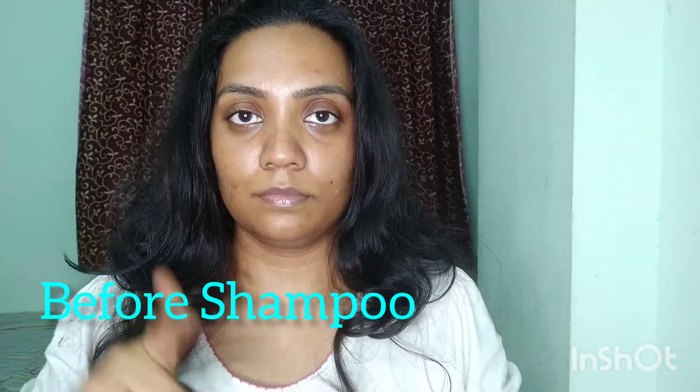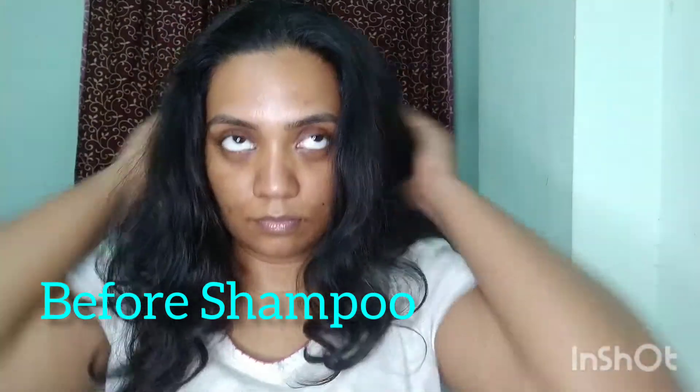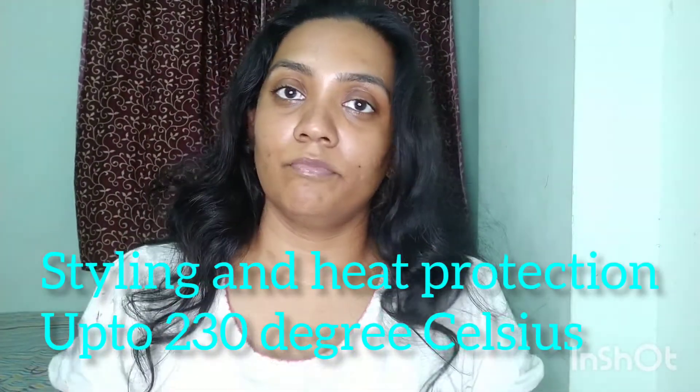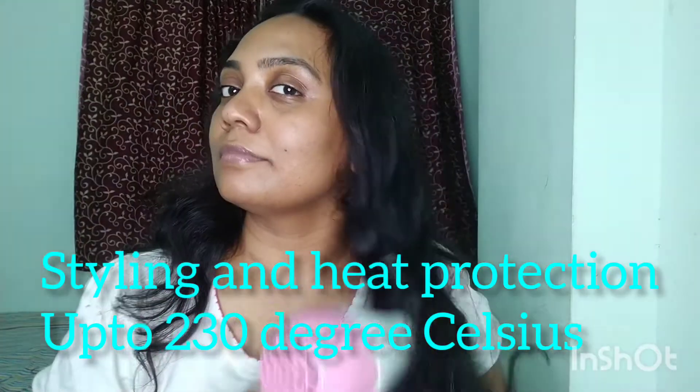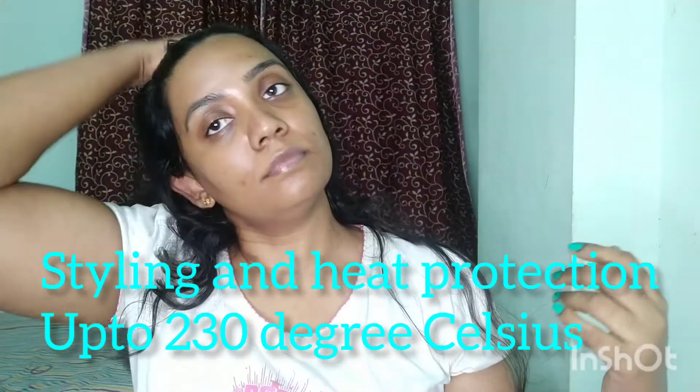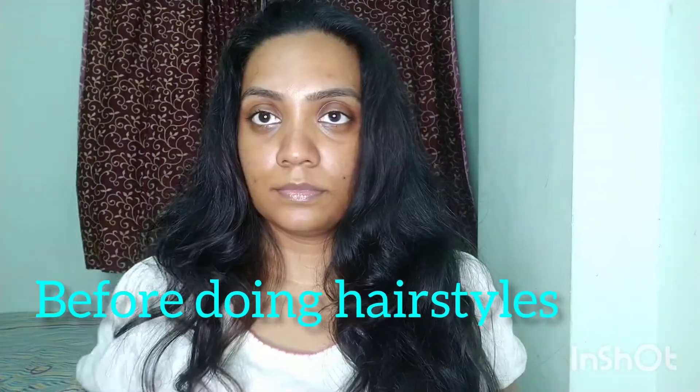So far I have used it in five ways. The first way is before shampooing — I apply it as an oil, soak it all over the hair, and then rinse it off. The second way is to use it after shampooing while blow-drying or using a tong or straightener, providing heat resistance up to 230 degrees Celsius.